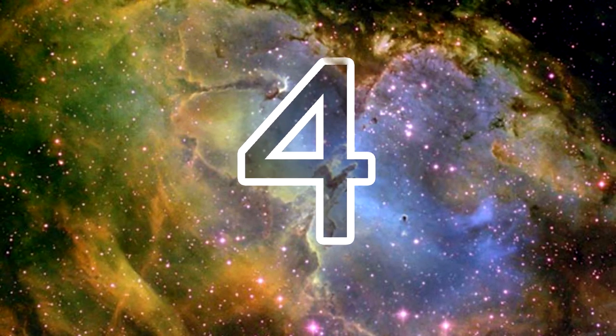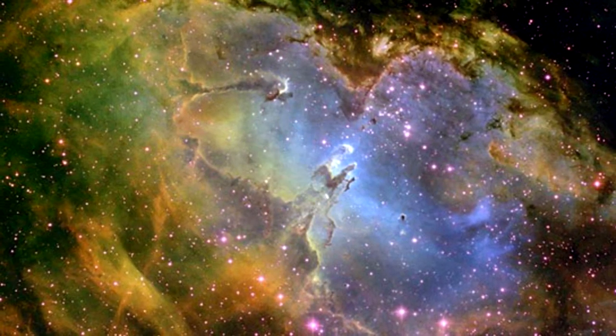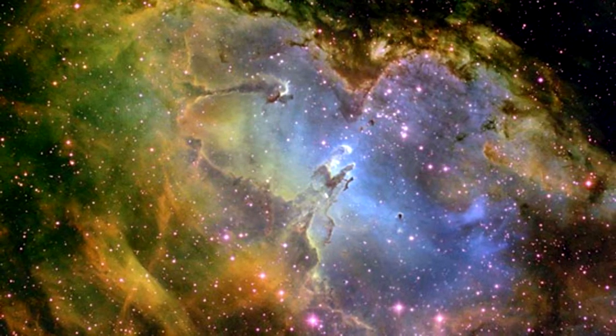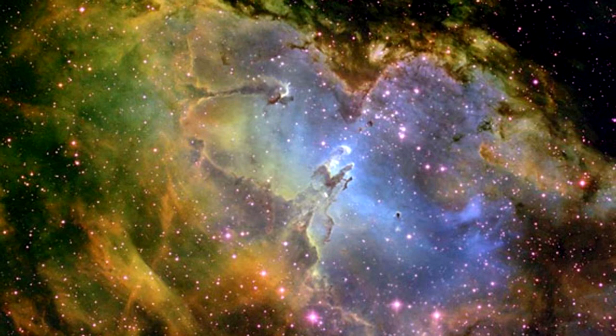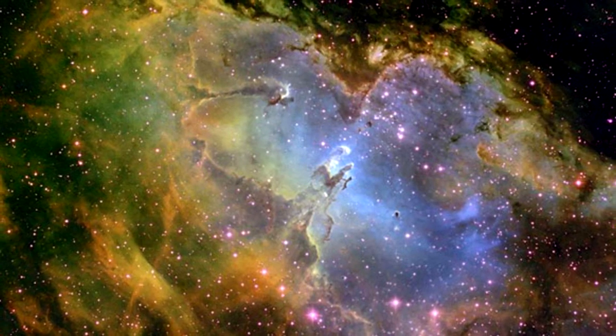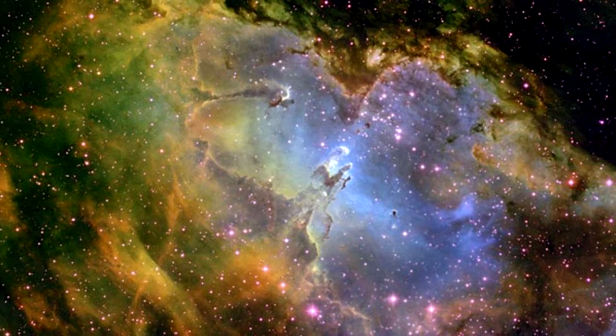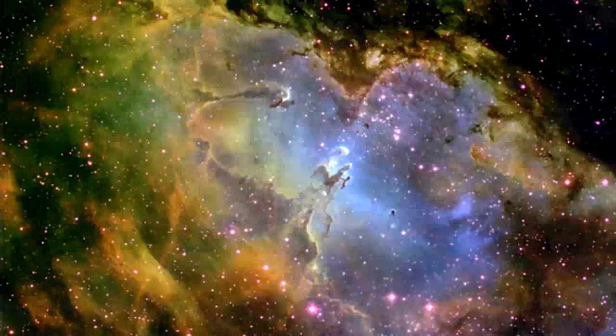Eagle Nebula: Also known as the Star Queen Nebula, the Eagle Nebula is a young open cluster of stars that resembles an eagle. It was discovered around 1745 to 1746 by Jean-Philippe de Cheseaux and contains many star-forming gas and dust regions, including the famous Pillars of Creation.